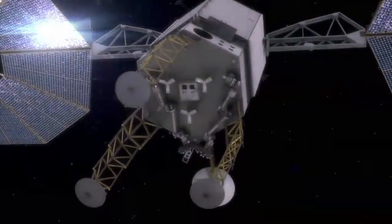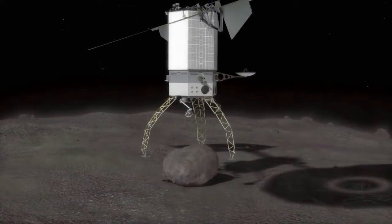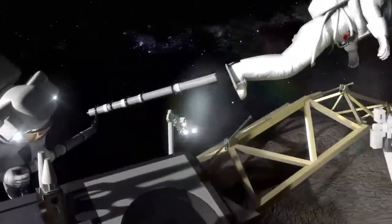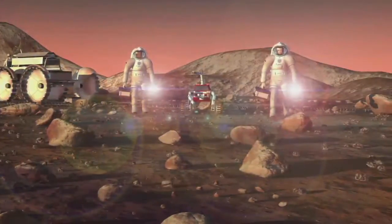Launch of ARM's robotic mission is targeted for December 2021. The two-part mission will integrate robotic and crewed spacecraft operations in the proving ground of deep space to demonstrate key capabilities needed for the journey to Mars.